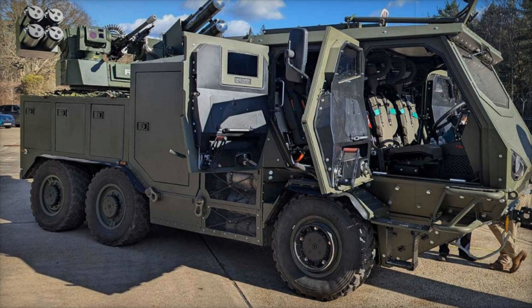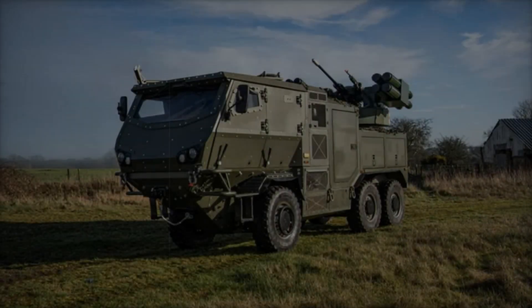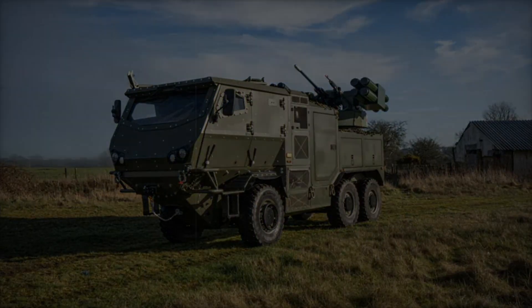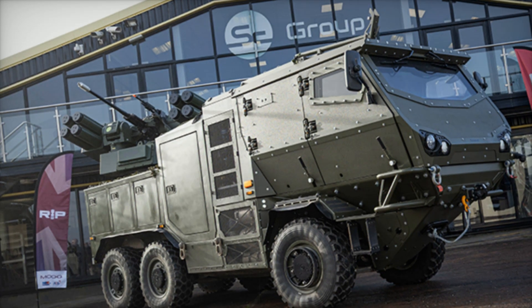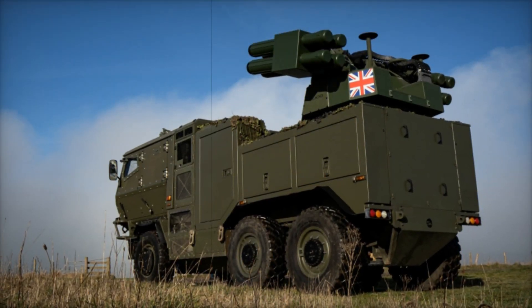To address the evolving landscape of air defense, British defense firm Supacat, in collaboration with American company Moog, has unveiled a cutting-edge air defense vehicle. This innovative system is built on the battle-proven HMT High Mobility Transporter 6x6 platform, renowned for its agility and durability. At the core of this next-generation system lies the RIWP modular turret.